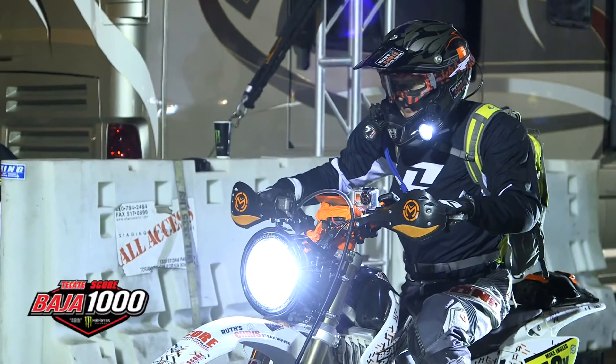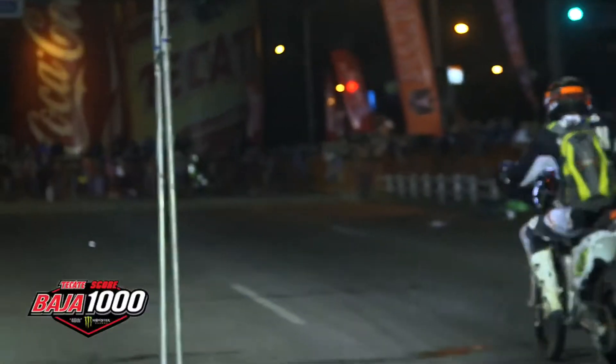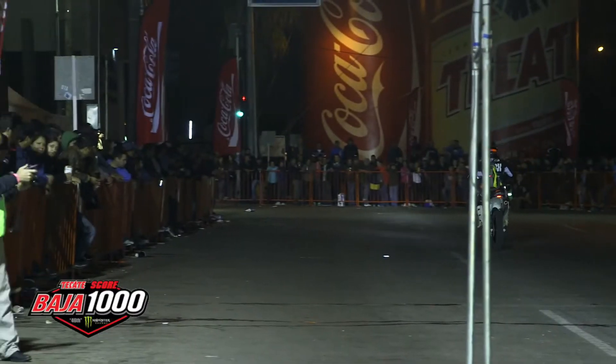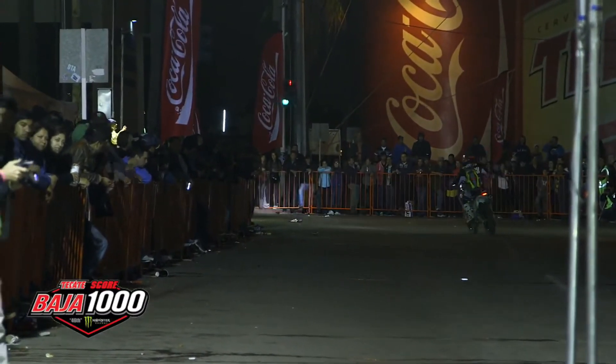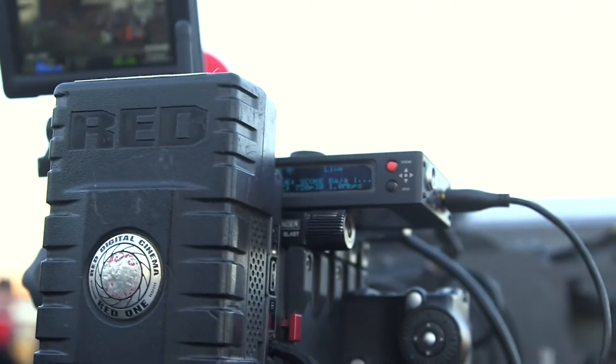Our production truck is actually further away from the start than it was last year. The hurdle with that is running cables is almost impossible. So what we utilized is the Teradek cubes, and were able to put a camera where we could actually get all the action at the start. Normally we have only cameras on the podium, but this way we were able to show cameras in the first turn, cameras at the start — we could have cameras wherever we want them.